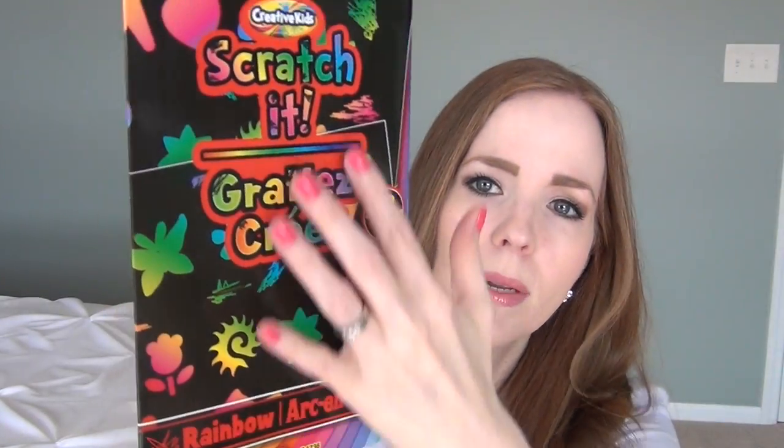I picked up another one of these scratch art kits. I got one for my youngest daughter when we went to Disney this year as a car activity. Basically it has a colored background covered in black, and it comes with a little wooden stick that's slightly pointed at the end so you can scratch off different designs. She loves these things, so I picked her up another one for our next Disney trip.